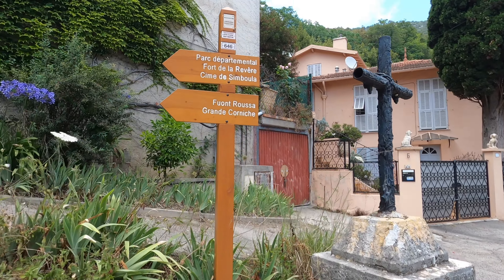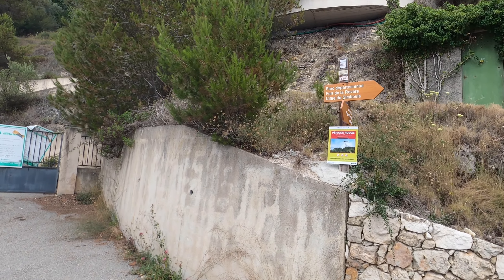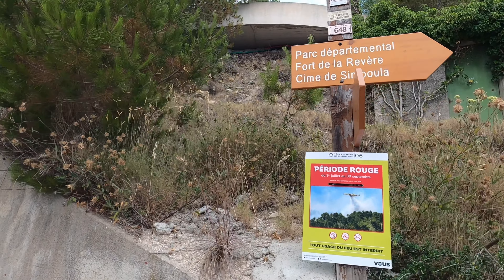About a half mile into this hike you're going to hit a road - just cross it and continue up the path, following the signs for Fort de la Rivière. After a couple hundred feet you'll come to another road; turn right where you'll see another sign, then continue up the trail.